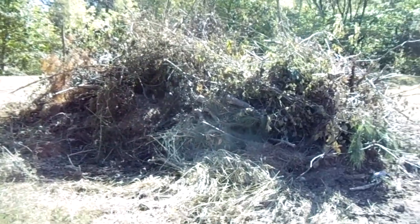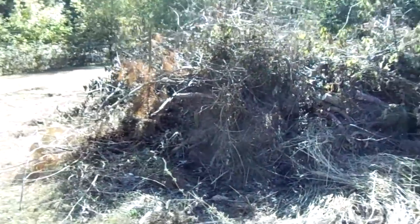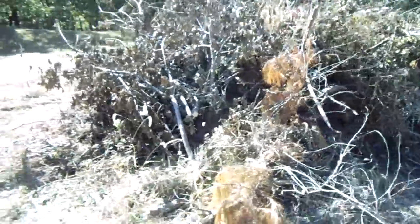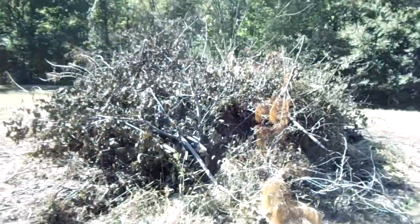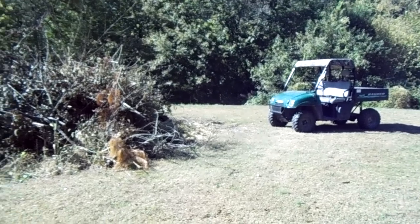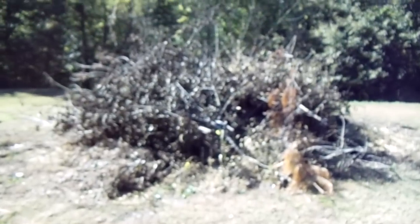Back over here, we're gonna have a big colossal fire at some point. There's not much out here to give you any scale as to how big that pile is — I guess there's the ranger. But you can see it's a pretty good pile of brush that came out of there, so that's gonna make one heck of a fire.